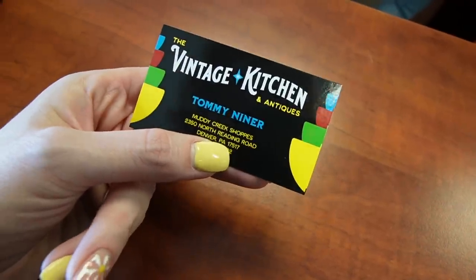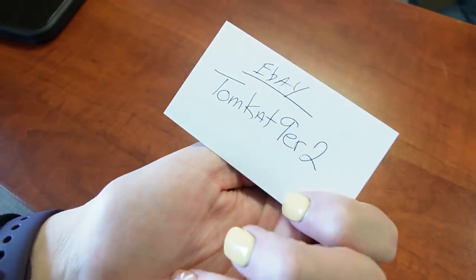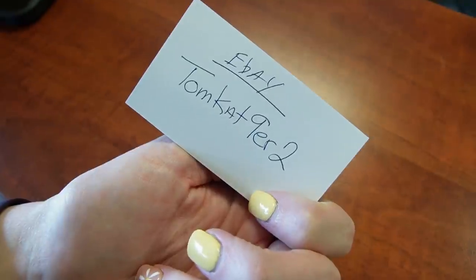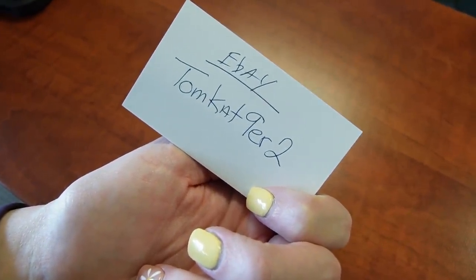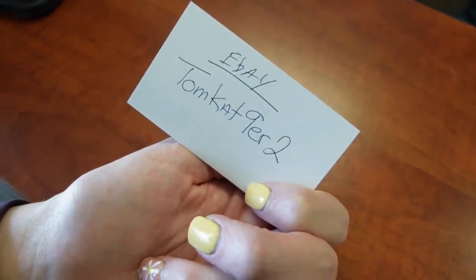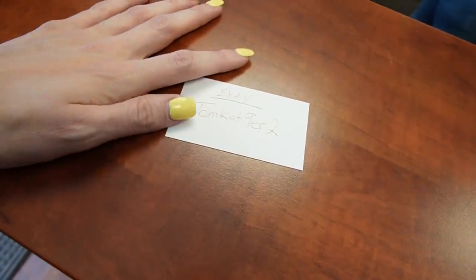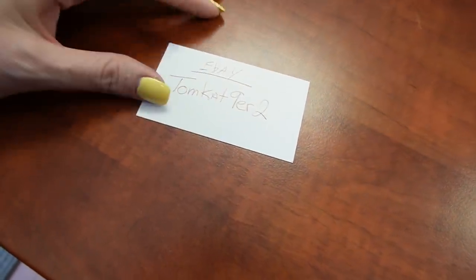Here is the card for the Vintage Kitchen and Antiques - the address. And here is Tommy's eBay - a lot of you were asking about that last time I was in. Tomcat9er2 is their eBay shop. The hours are every day except Wednesday, 10 to 5. Okay, well that was a really fun shopping trip. It's been a while since we stopped in at the Vintage Kitchen, but it's always a treat - they're always super friendly and they have such an amazing selection of glassware, it just blows my mind.